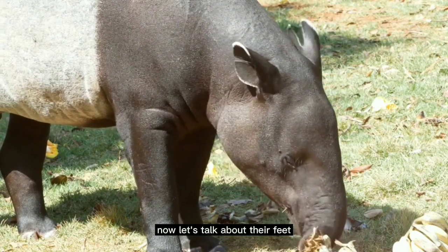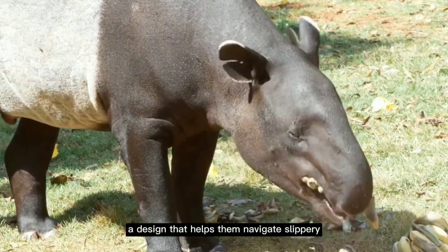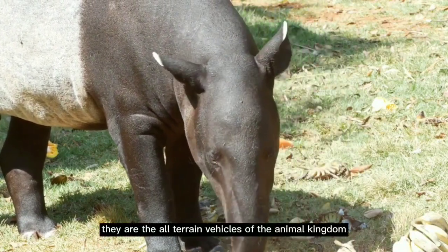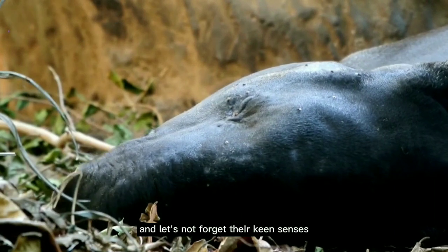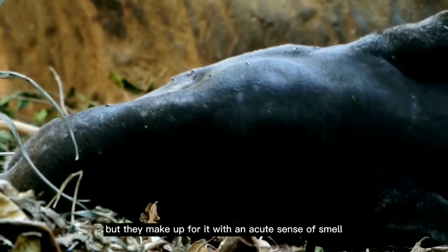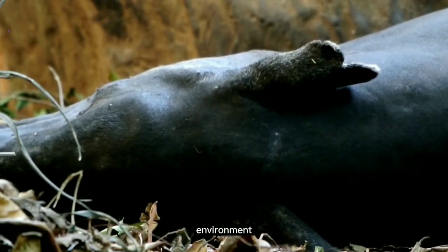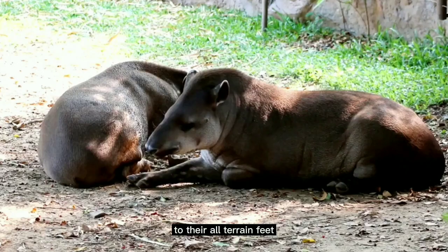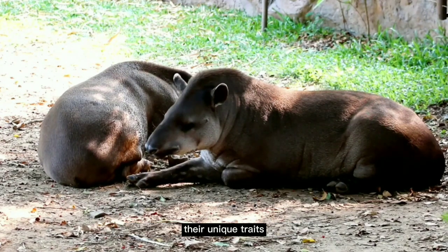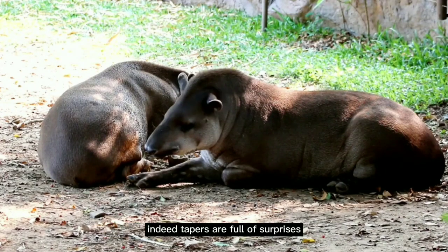Now let's talk about their feet. Tapirs have four toes on each front foot and three on each back foot, a design that helps them navigate slippery and uneven terrain with ease — the all-terrain vehicles of the animal kingdom. Tapirs have poor eyesight, but they make up for it with an acute sense of smell and hearing, easily sniffing out food and detecting the slightest sounds of danger. So from their snorkel-like snouts to their all-terrain feet, tapirs truly are a marvel of nature's engineering. Their unique traits not only make them stand out in the animal kingdom, but also equip them perfectly for life in the wild. Indeed, tapirs are full of surprises.